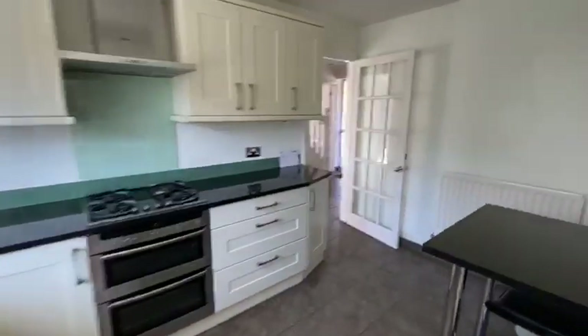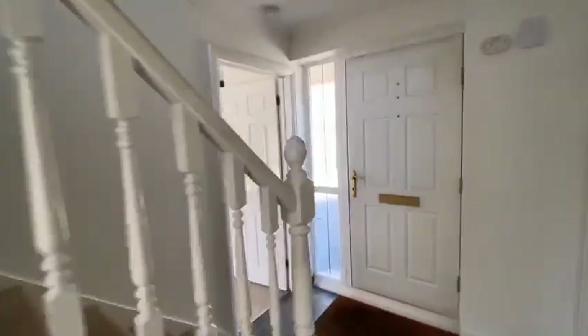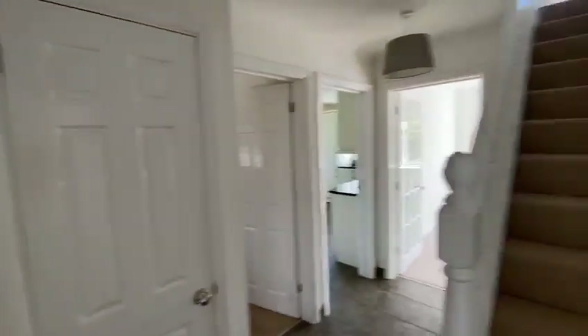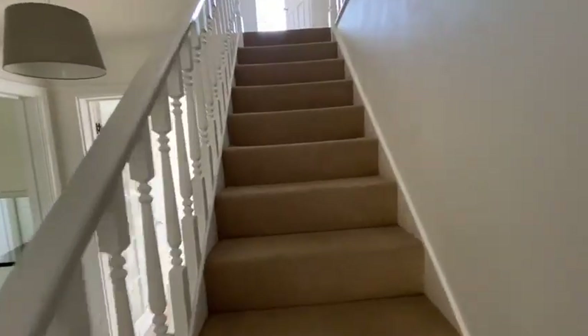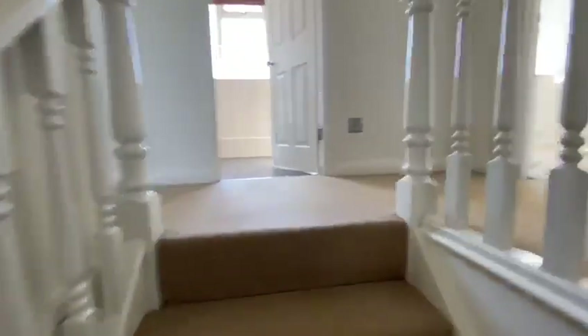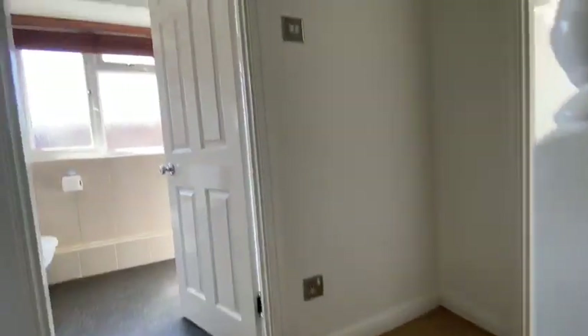That's the tour of the ground floor. Going back through the entrance hall and upstairs — we've got four bedrooms and a family bathroom. In addition there's an ensuite shower room off the master bedroom, which I'll start with.